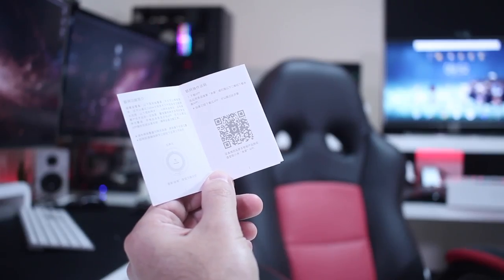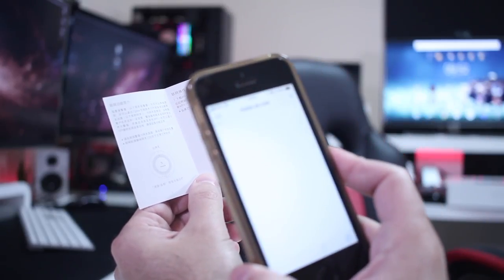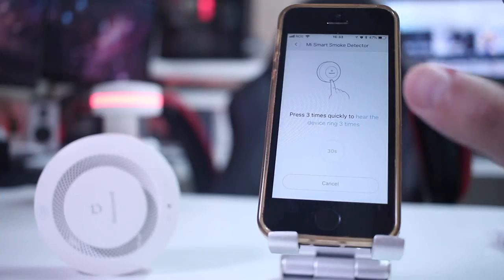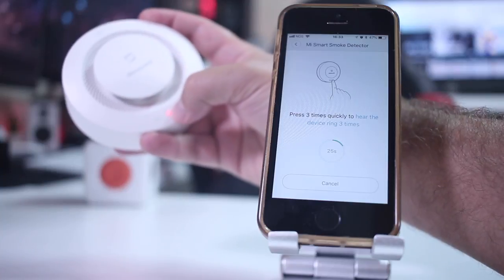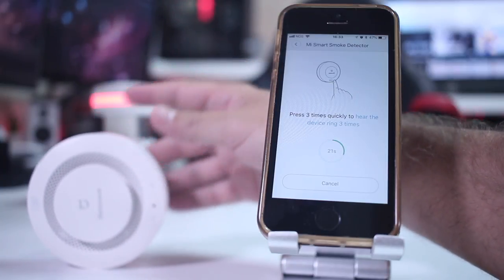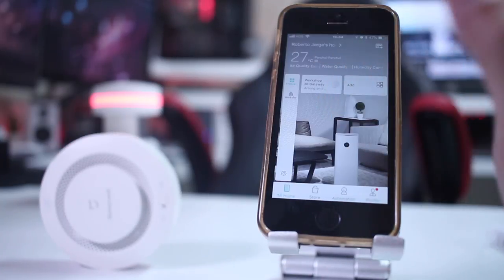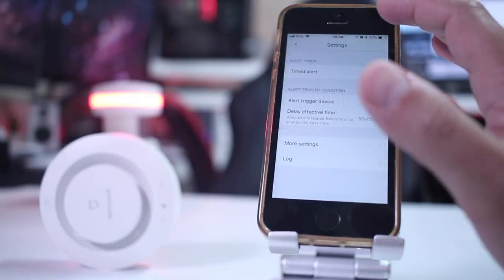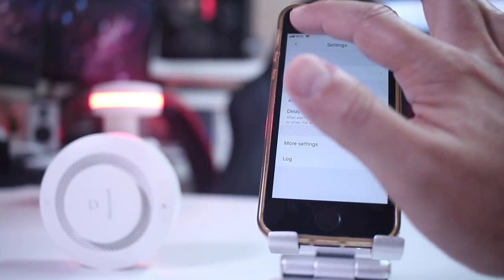Regarding the setup, it's really easy. Although the manual is in Chinese, we open the Xiaomi Home app, find devices to add, and this smoke detector is one of them. Once added, we define a few settings — there are three levels of intensity: a non-smoking area, a medium level, and a smoking area like a kitchen, so the detector becomes more or less sensitive depending on the choice. The gateway is connected to my home network and this device connects to the gateway, accessible from any phone, iOS or Android.